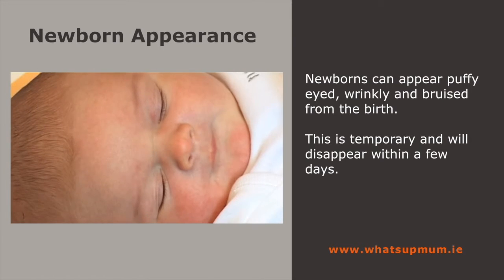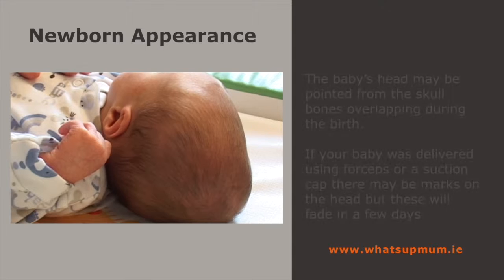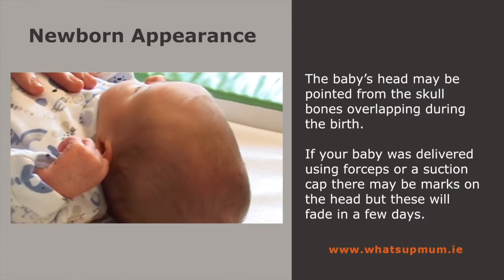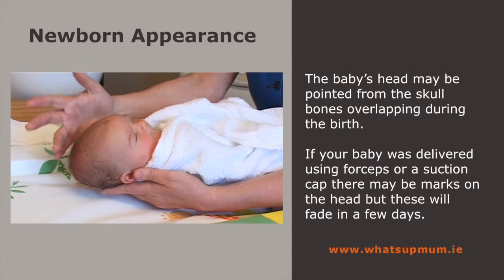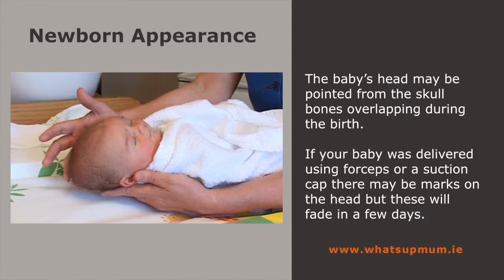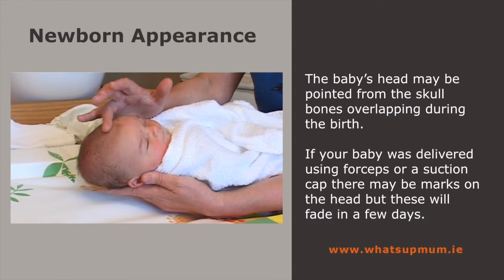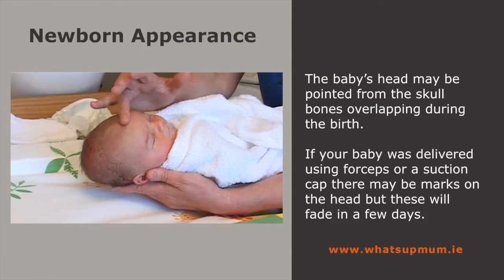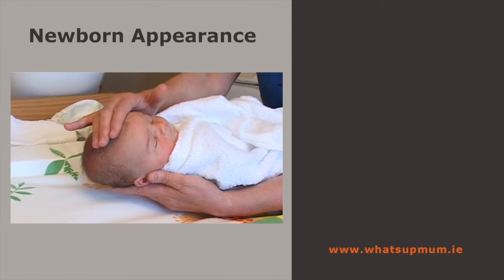Most, if not all, of these are temporary. Because the infant's head is usually the first part through the birth canal, it can be affected by the delivery process. The head may be pointed from the skull bones, the fontanelles, overlapping during the journey out. If your baby was delivered by forceps or using a suction cap, there may be little marks on the head, but these will fade within the first few days.